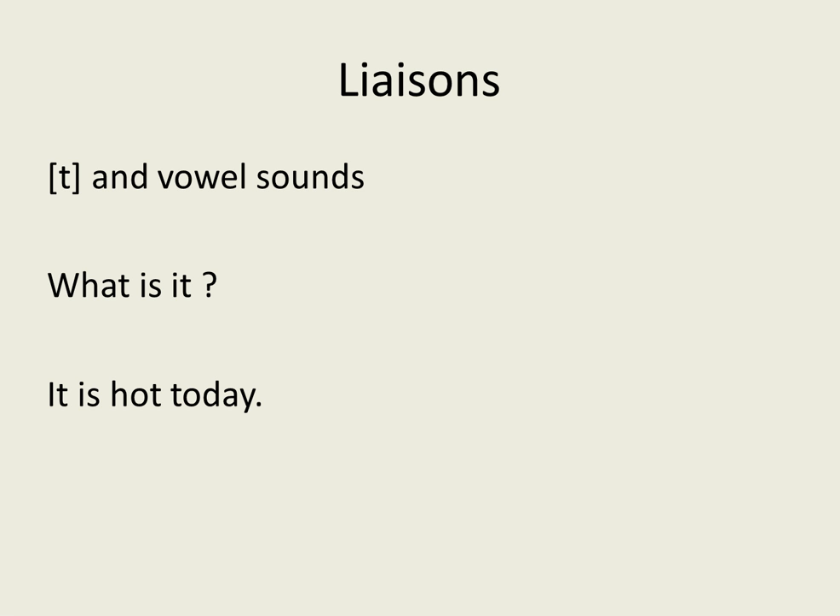Liaisons become a problem with the T sound if you're not careful. You link the T sound if it is followed by a vowel sound. For example: 'What is it?' — the T links to make 'What tis it.' Similarly: 'It is hot today' — the T links: 'It tis hot today.'